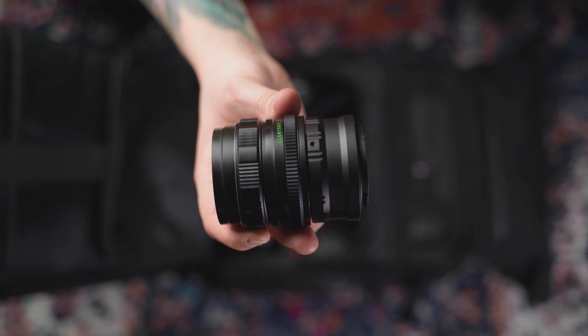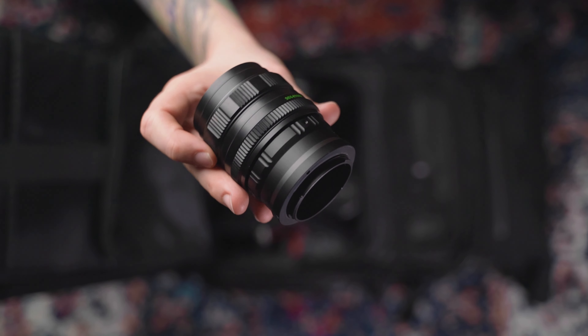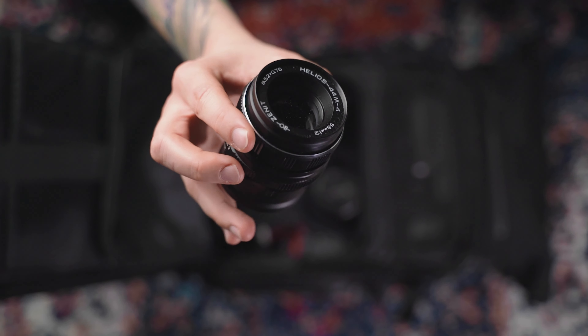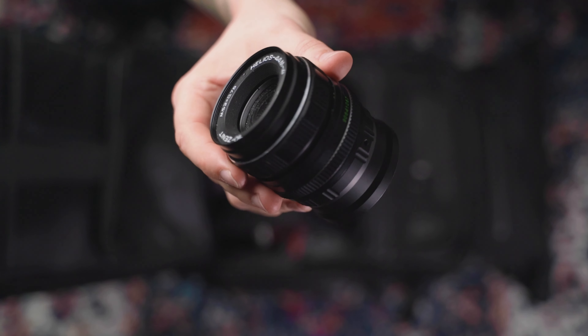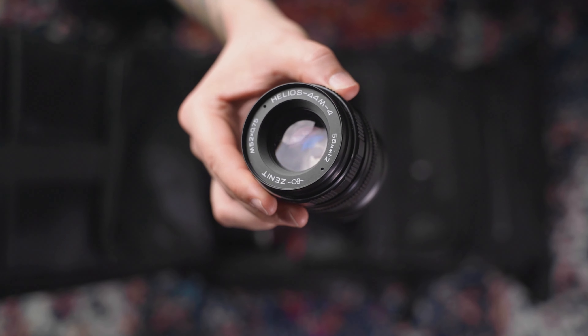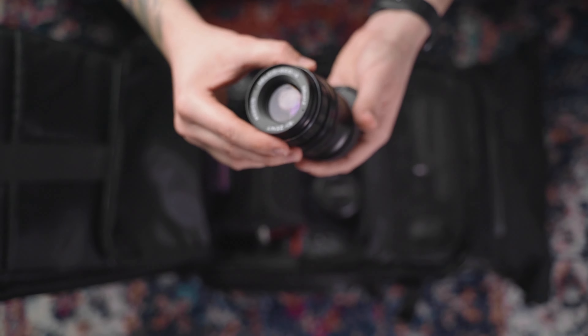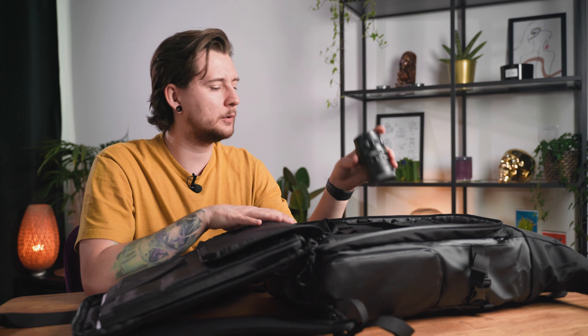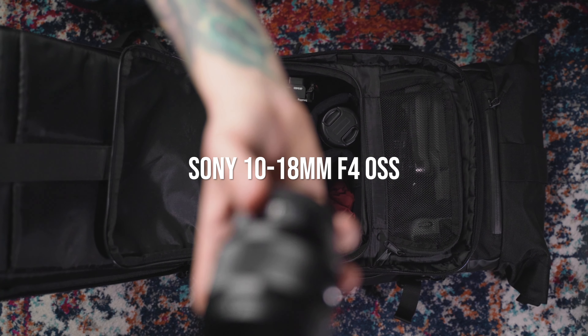The next lens is the Helios 44 M4 58mm f2 — a vintage lens adapted to Sony mount. I don't use it that often but sometimes I want to play around with it. It's more like a toy than a tool but it brings quite different and nice results compared to all the other lenses. I might update it to an autofocus prime from Sony or Tamron at some point.